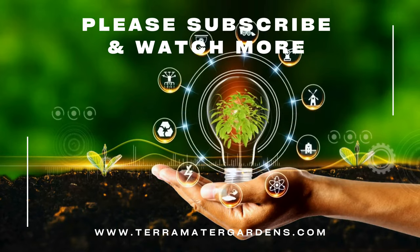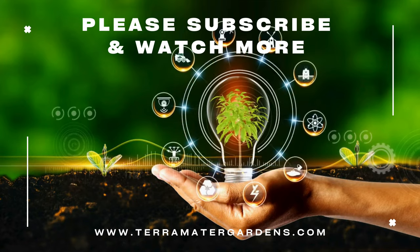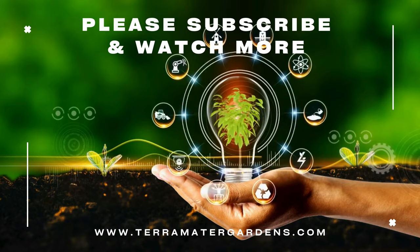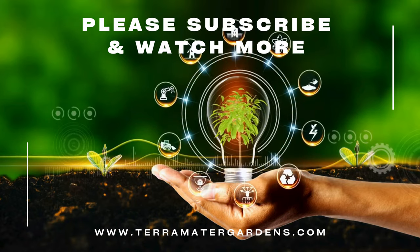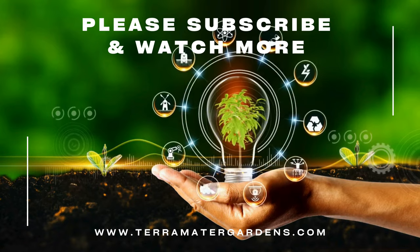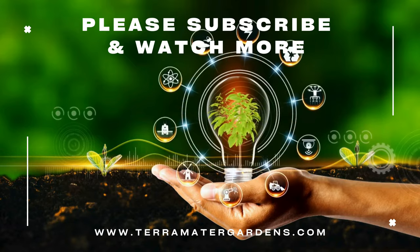Incorporating edible plants into your aquarium can be a rewarding and sustainable practice. Not only do you get fresh greens and herbs, but your fish benefit from the improved water quality and natural habitat. Thanks for joining us today on this journey into the world of edible aquarium plants. Don't forget to like, subscribe, and hit that notification bell for more tips on sustainable living and gardening. Happy gardening and fish keeping!